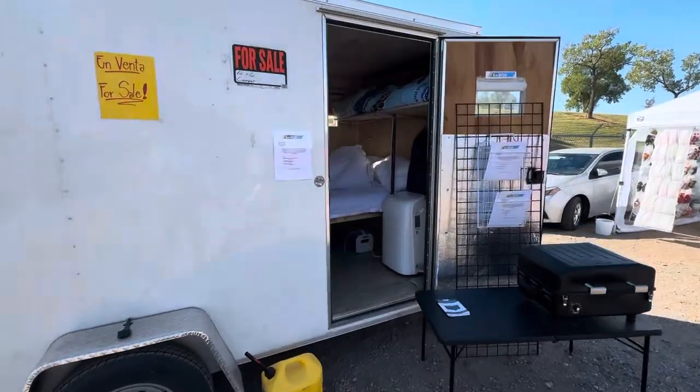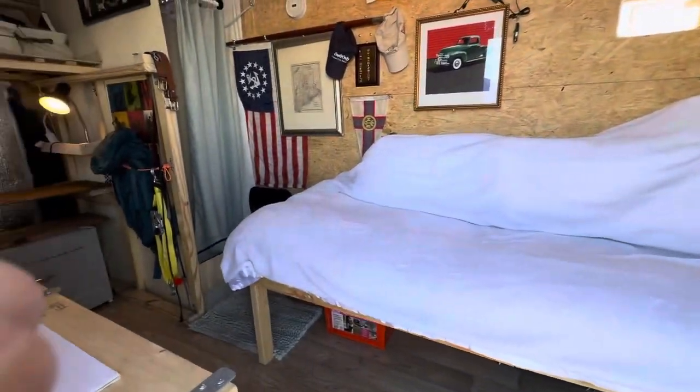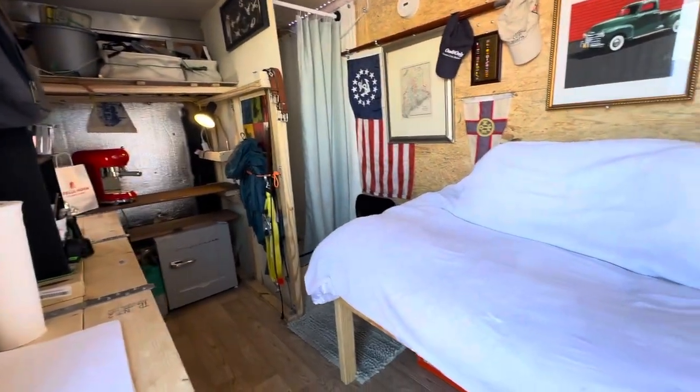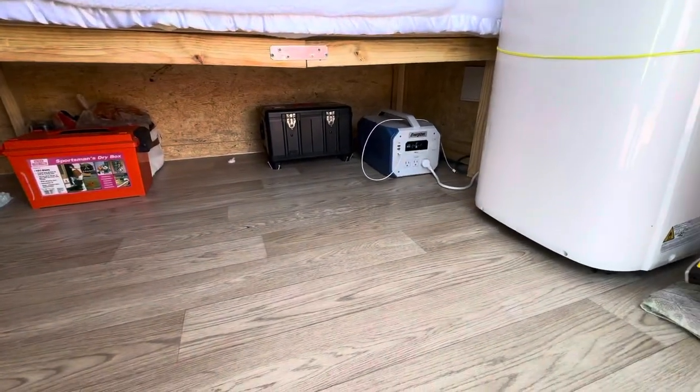Welcome to our GoBob 12 camper. It's 12 feet by 6 feet, complete with kitchen, shower, air conditioner, and diesel heater.